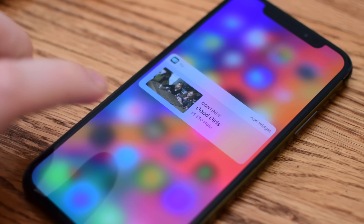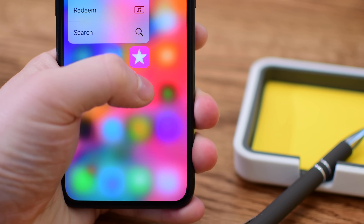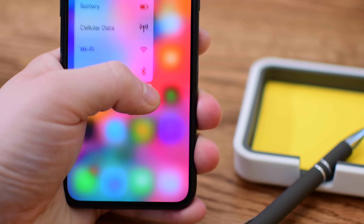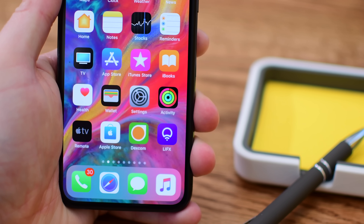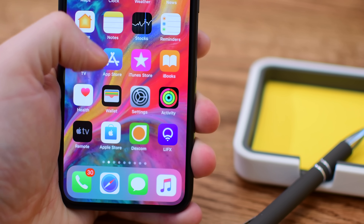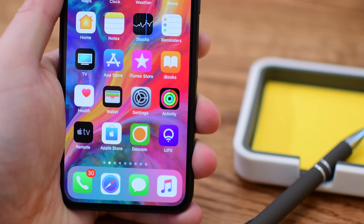Beta 3 contains primarily bug fixes, but there are two prominent things to talk about. The first is a fix for 3D Touch. Some people were experiencing an issue where they would unlock their phone and 3D Touch would not work on their home screen — it simply did not work. That has been fixed, and it should no longer be an issue for anyone who was experiencing it as far back as iOS 11.3.